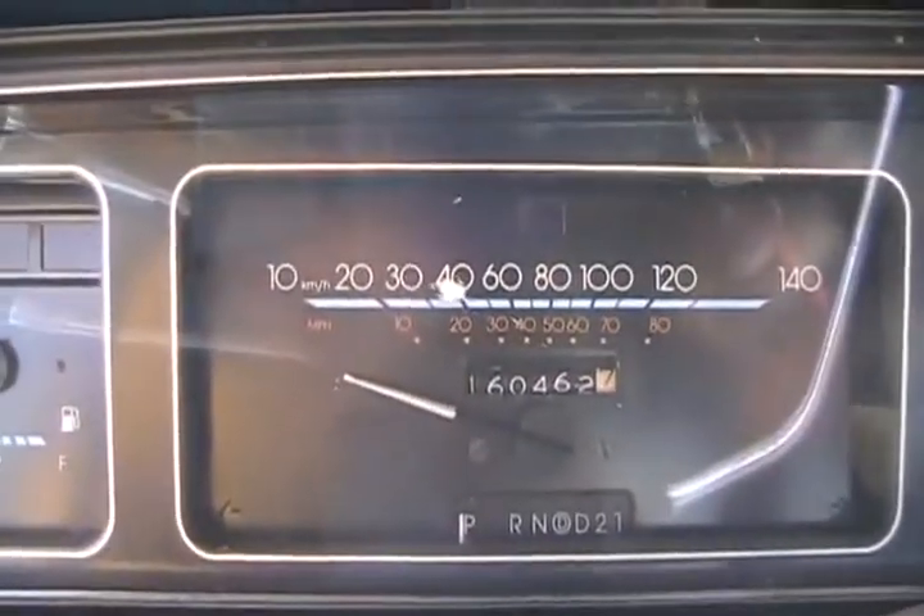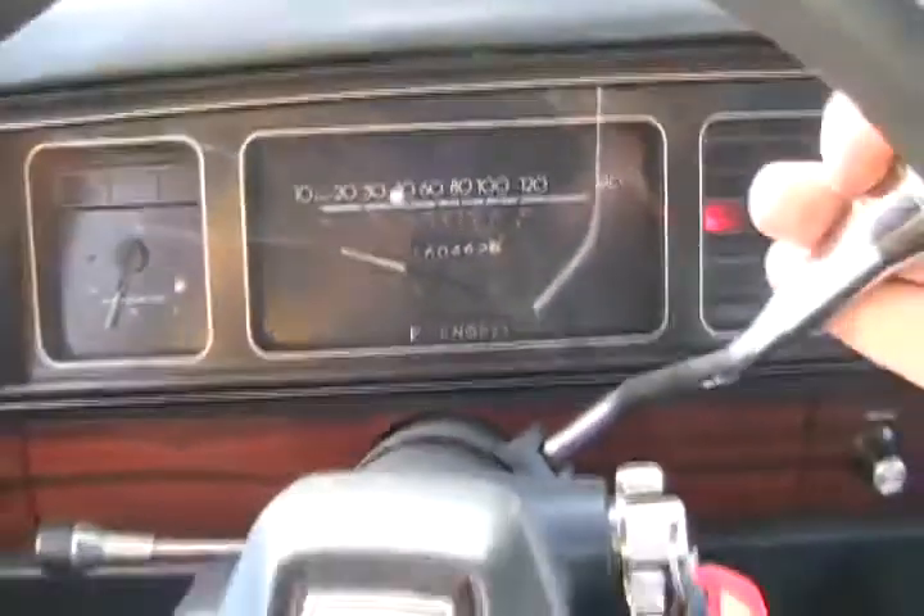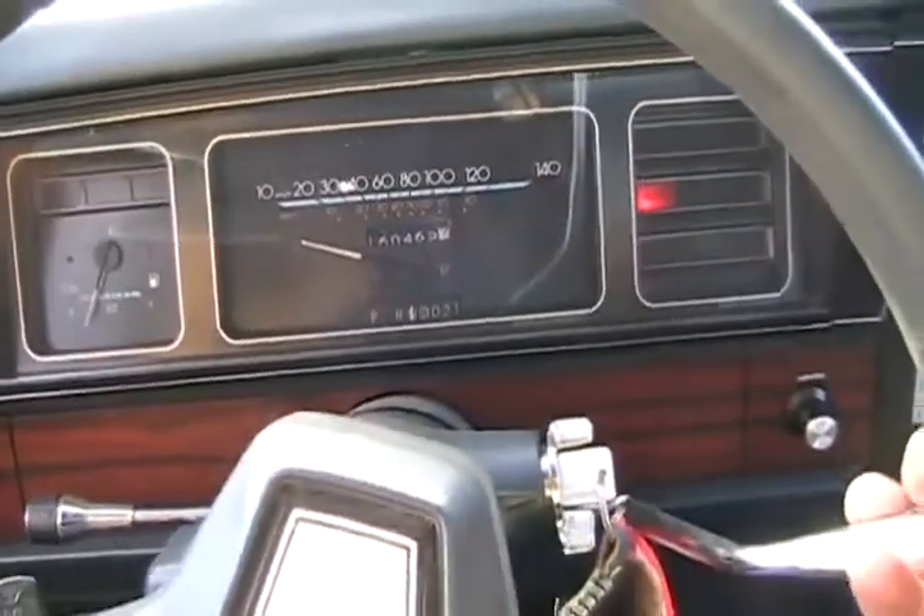And best of all, only 160,000 kilometers — that's like 99,000 miles. Not even a hundred thousand miles yet.